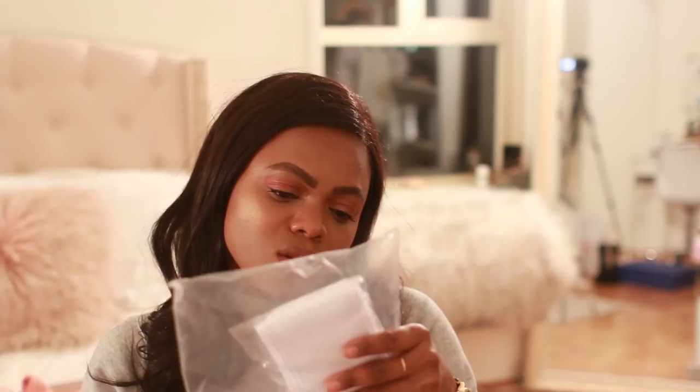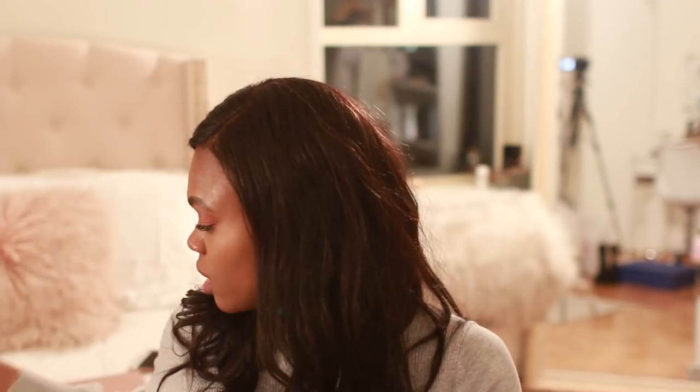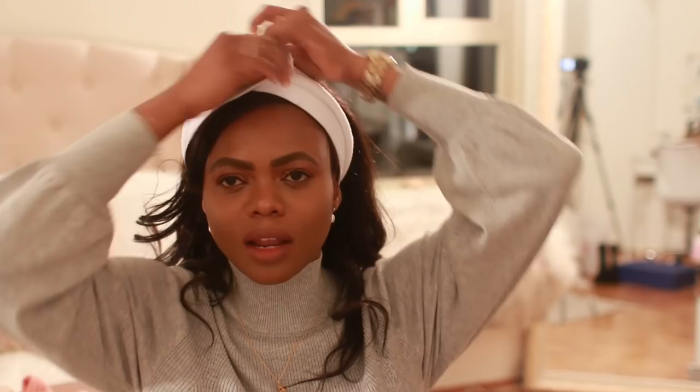The other thing I got was a spa facial headband. I love this headband, especially when my hair is installed and I'm doing a skincare routine or makeup tutorial for you guys. You just pop it over your head like at the spa to keep your hair out of your face while doing your skincare or makeup. This is from Amazon — I've been loving Amazon lately.